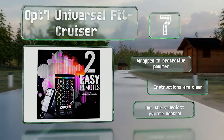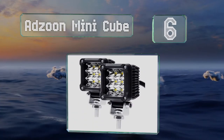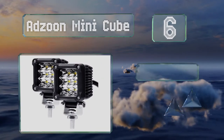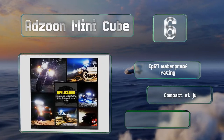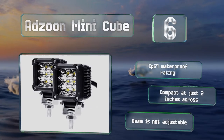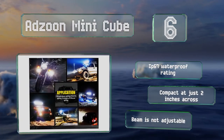Moving up our list to number six, capable of providing up to 50,000 hours of use, the Adzune Mini Cube are good for foggy or low-visibility conditions. They deliver 2,700 lumens of brightness each and use aluminum heat sinks to dissipate heat and prolong their lifespan. These come with an IP67 waterproof rating and are compact at just two inches across, however the beam is not adjustable.